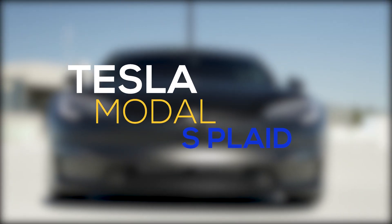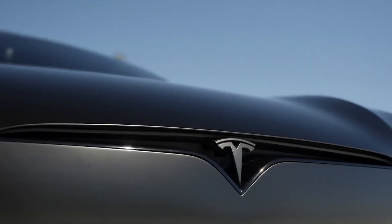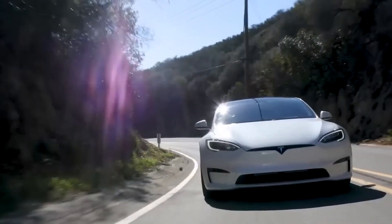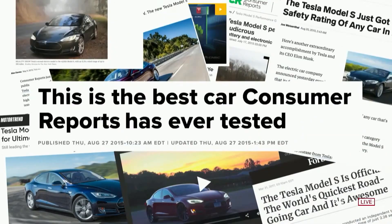Tesla's 2022 Model S Plaid utilizes the latest technology in the world to produce the fastest, sleekest, and most amazing car the industry has seen so far. This car pushes the laws of physics to their breaking point in a way no other car has done before — not even other Tesla vehicles.